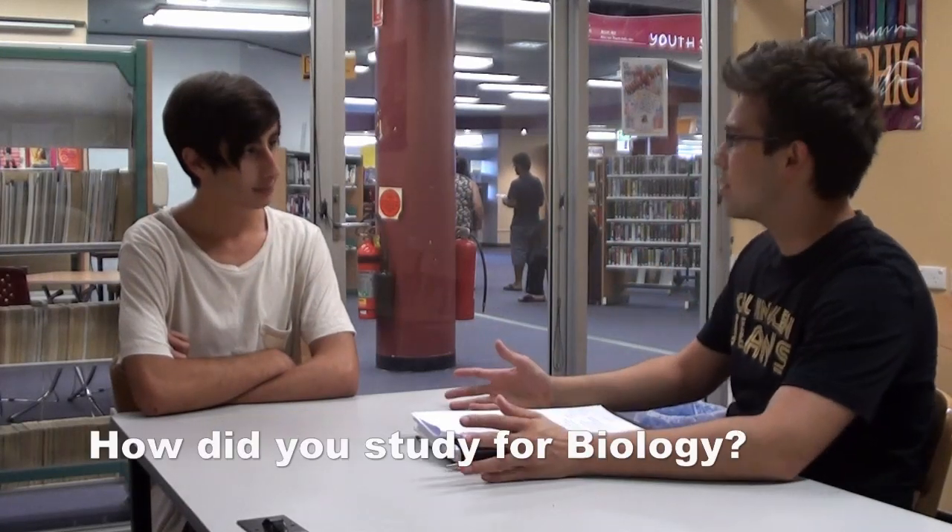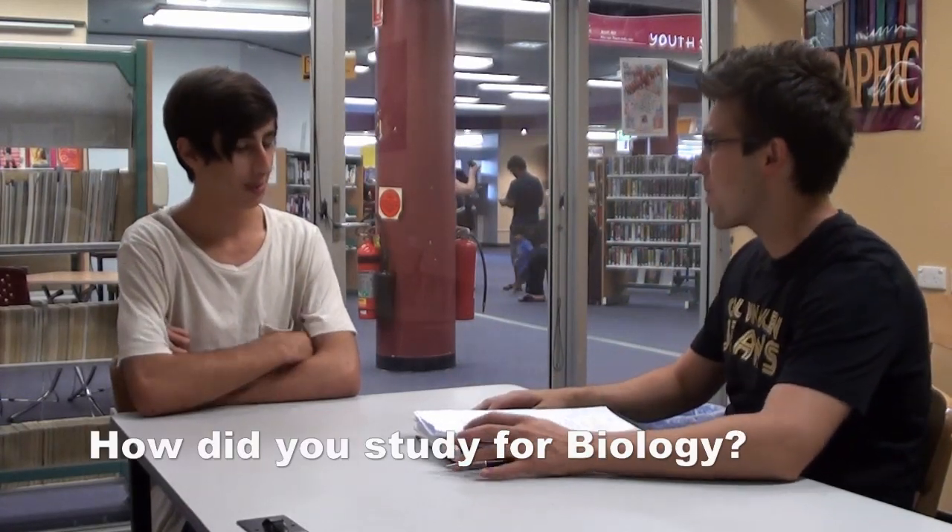So now, you also did well at biology. I thought we'd have a chat about what you did for biology. A big question to start it off: how did you study for biology? Well, with biology, the syllabus is really, like a lot of the sciences, really sort of straightforward and quite detailed.